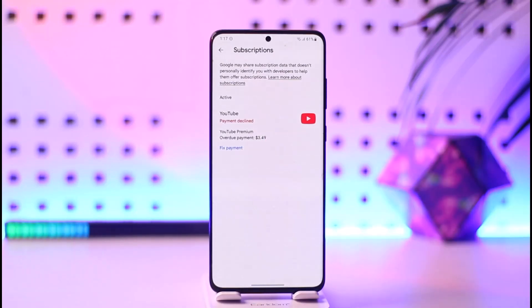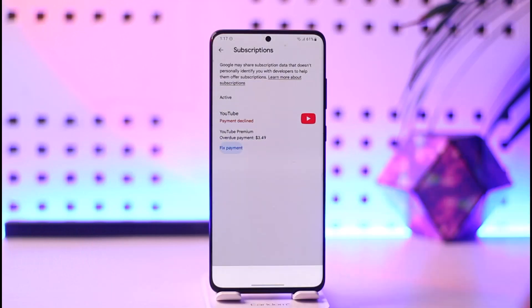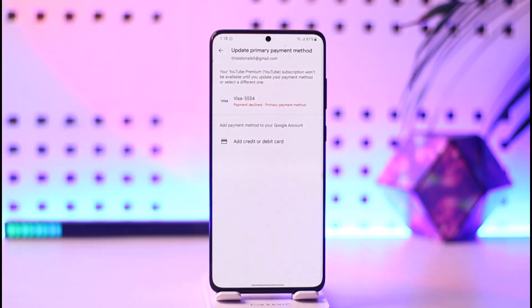If you go to Subscriptions, you can see the payment method is declined. So you can just tap the Fix Payment option here. When you tap the Fix Payment option, you should be able to enter your payment details, and once you enter your payment details, you'll be able to update it or add balance to your payment method to fix the issue.